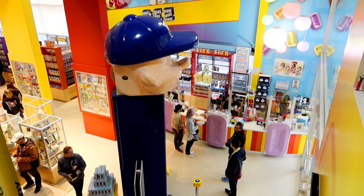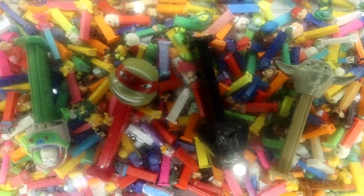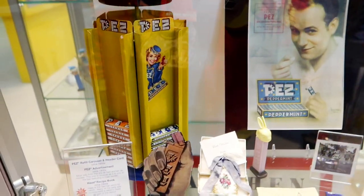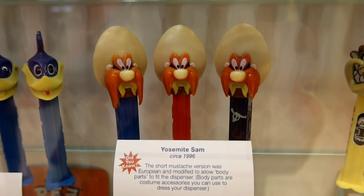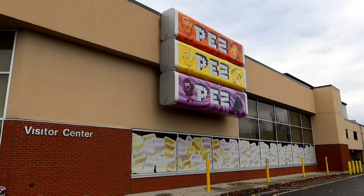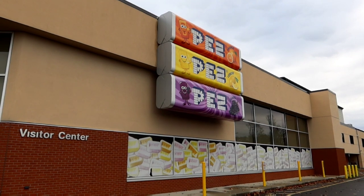Never did find that Elvis Pez dispenser — maybe that was a limited time thing. Couldn't find one while I was here. We found another scavenger hunt one! I guess I could get a LeBron Space Jam one — probably not though. I think we're going to call it a day here at the Pez Visitor Center. Even though I could easily stay here all day. This was definitely worth a stop. I hope you guys enjoyed this as much as I did — this was just a lot of fun. Thank you all for watching. If you're new here, please hit the like button, subscribe, and ring the bell for notifications. We'll see you all next time — have a great night and goodbye!